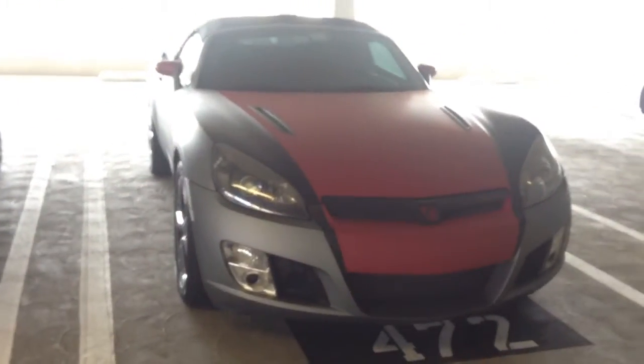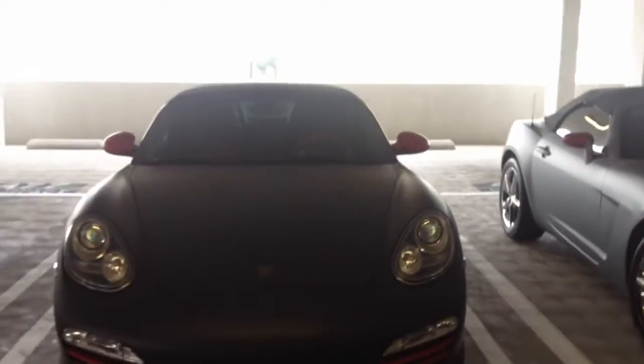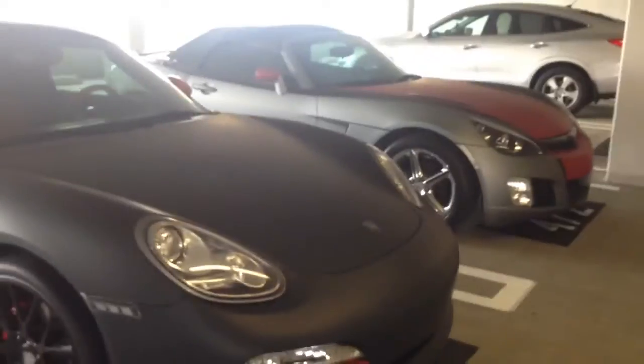Hey, what's up YouTube? It's Saturn over here at the Alaniz Auto Sound Marina Del Rey, 310-827-8121. We're at our storage facility right now, taking a look at the lineup as we're building it bigger and better.